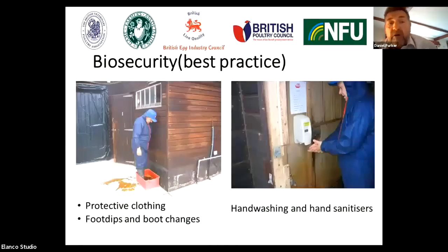Other aspects of biosecurity — the sorts we see in the commercial sector include ensuring that people have protective clothing, dedicated protective clothing to the site, foot dips and boot changes, hand washing and hand sanitizers. This is really a key aspect in terms of preventing infection being carried onto site by visitors.